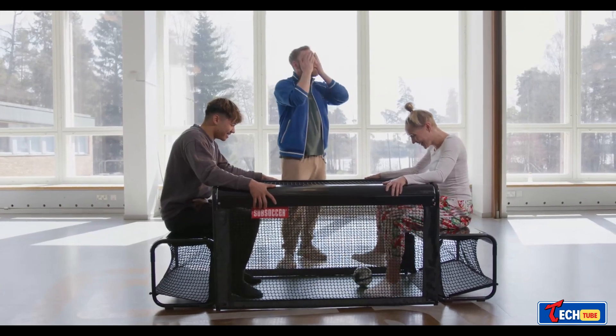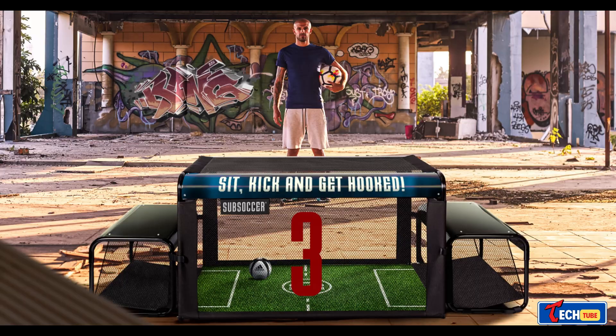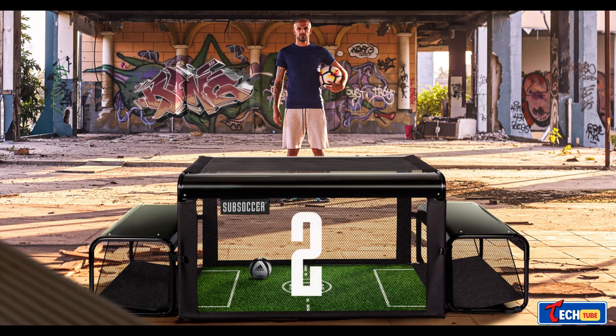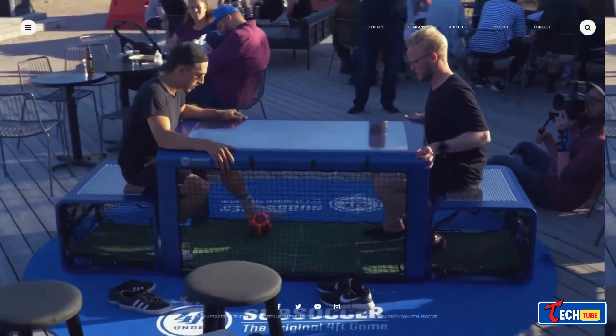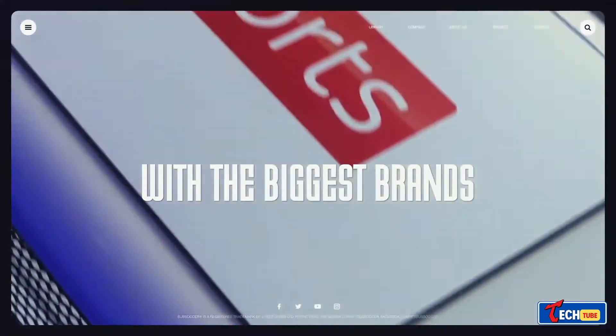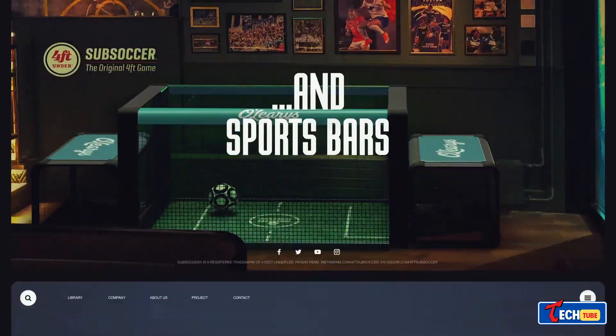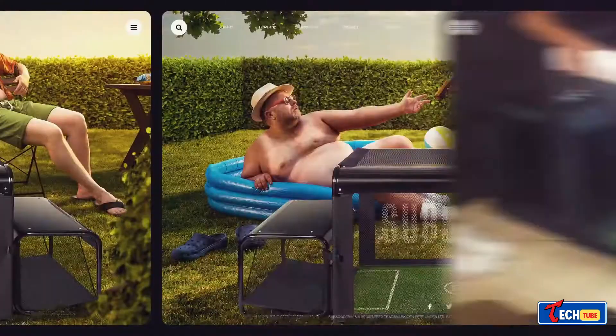For a more peaceful yet entertaining experience, Sumpsoccer offers a mini-soccer game suitable for both adults and children. The Sumpsoccer 3 model, priced at $460, comes with everything you need, including an official game ball, nets, and a mat. The game involves staying seated, and players aim to score three goals to win a set, with two sets needed for an overall victory.